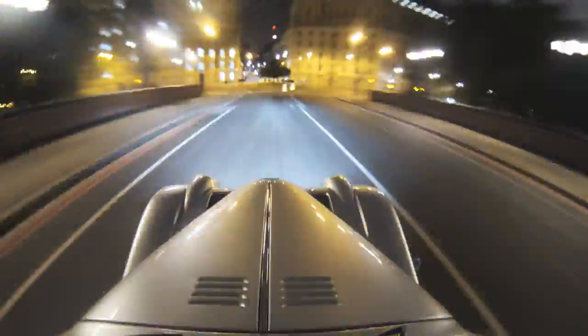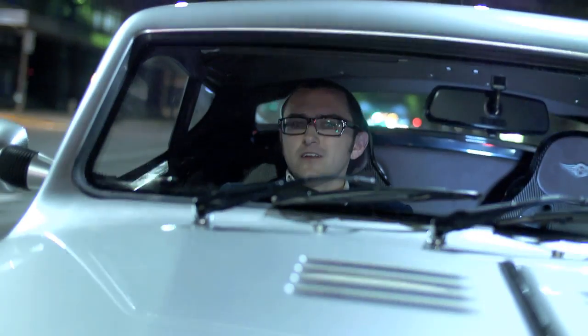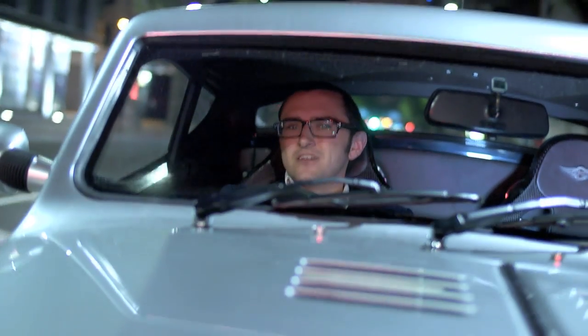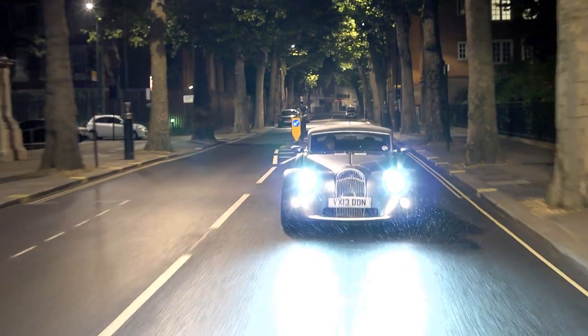...despise. The Aero Coupe announces itself, and you know it to everyone else. People stop and stand and stare and wave, and camera phones most certainly come out to capture just a little bit of it. I like to think that the Aero Coupe is the future as designed by sci-fi writers in the 1940s.